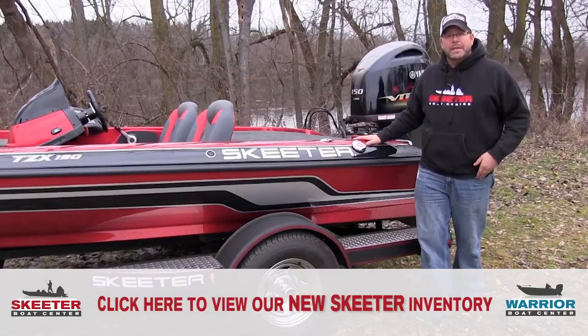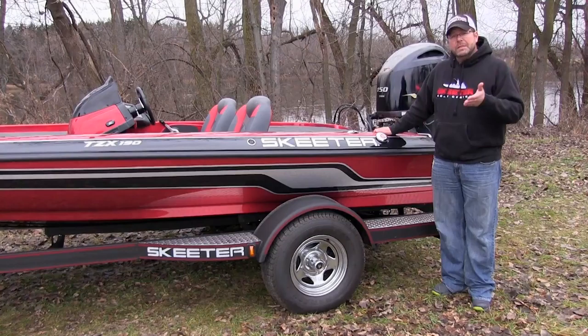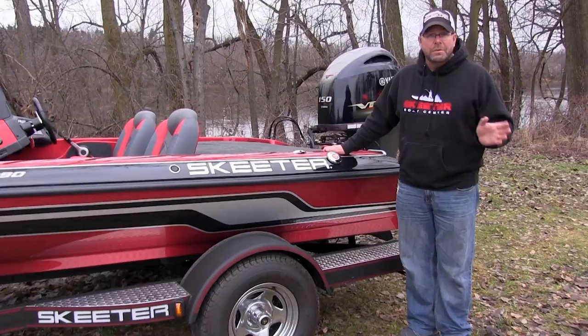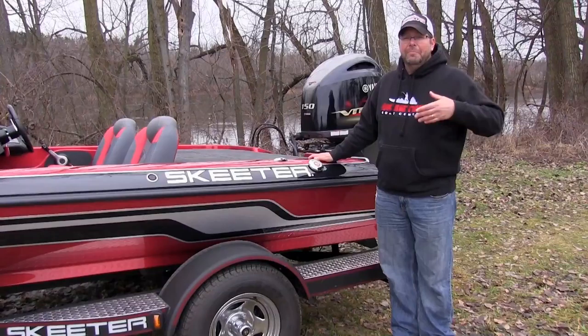This is a boat that Skeeter came back out with this season to kind of fit a little bit of a niche market — for that guy that maybe is looking for his first bass boat. This is a boat they released this year to make it easier to go out and instead of buying a boat that's maybe a few years old with a few little quirks, this one is at a price point where you can get a brand new boat, full warranties across the board, brand new electronics, new trolling motor, the whole shoot and match, in that low $30,000 price range.